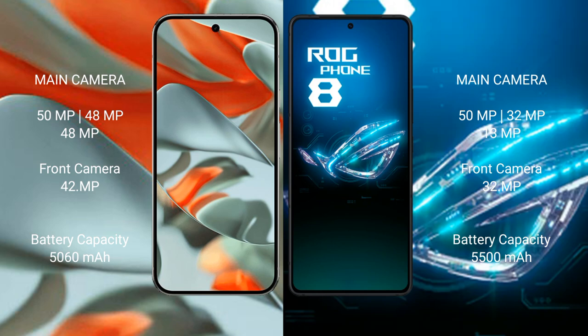Google Pixel 9 Pro XL has a 5060mAh battery with 37W fast charging support. Asus ROG Phone 8 has a 5050mAh battery with 65W fast charging support.